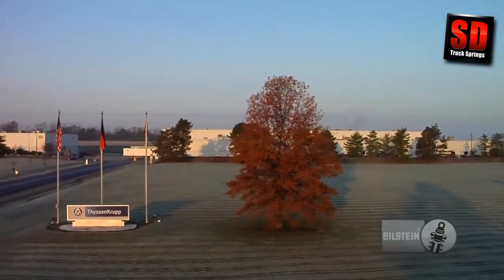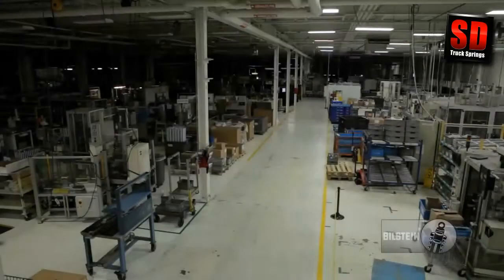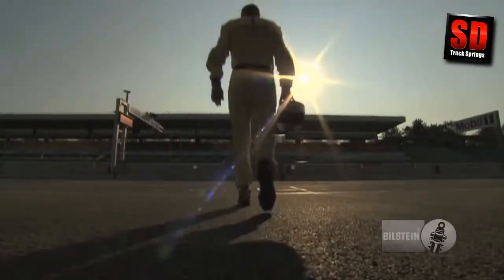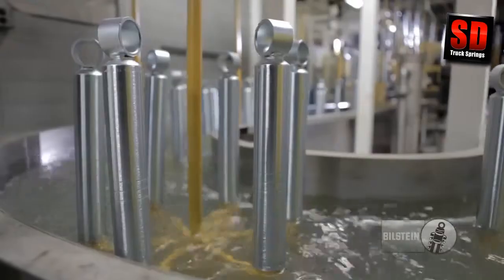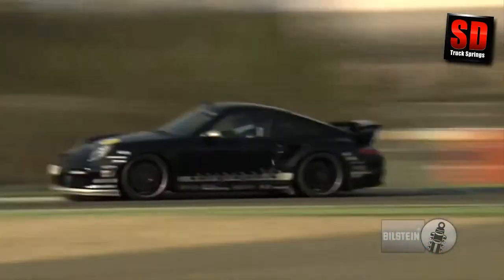Every morning, the team at the North American manufacturing plant of ThyssenKrupp-Bilstein hits the shop floor ready to accomplish one very important job. Our mission is to set the pace for the ultimate ride experience and driver emotion. We develop and build premium quality monotube shock absorbers for automobile manufacturers, aftermarket outlets, and motorsports applications.